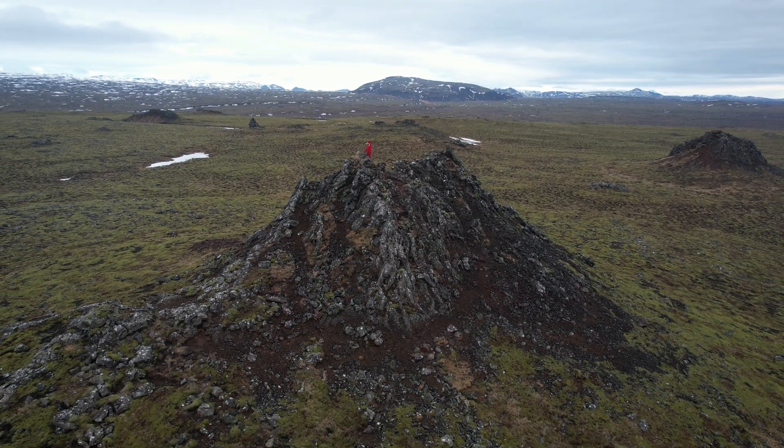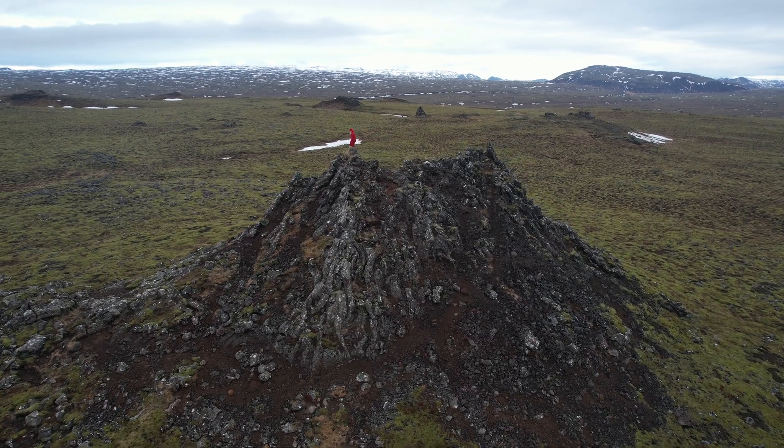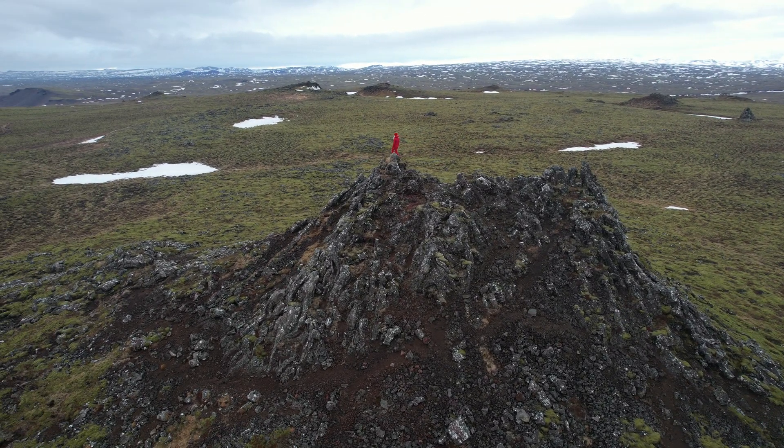Nukar denotes simply a peak or a cone in Icelandic. So for example, the highest mountain of Iceland is also called Nukar — Kvanadals Nukar, to be more precise.